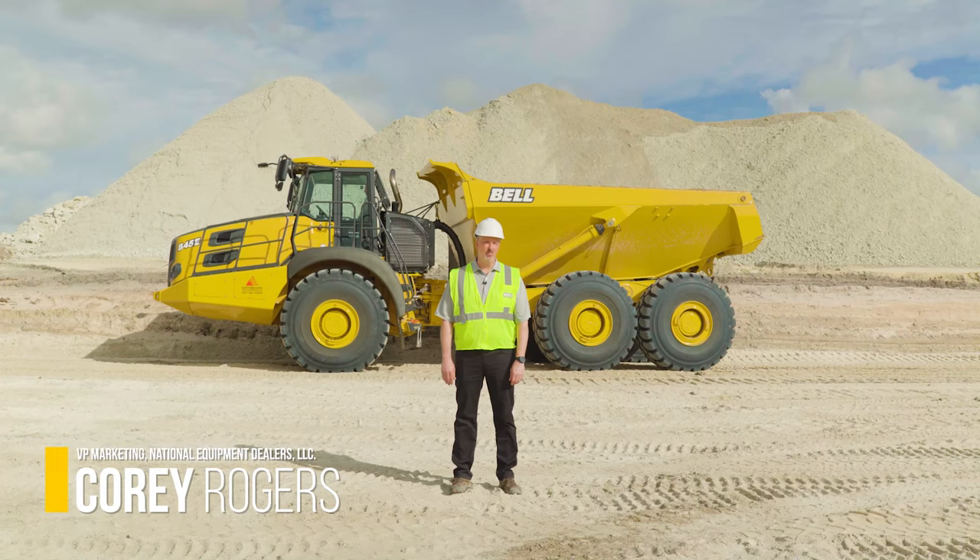Hi, I'm Corey Rogers, Vice President of Marketing for National Equipment Dealers. Today we'll be walking around one of Bell's large E-Series trucks equipped with the latest Tier 4 Final Stage 5 compliant engines and after-treatment technology.